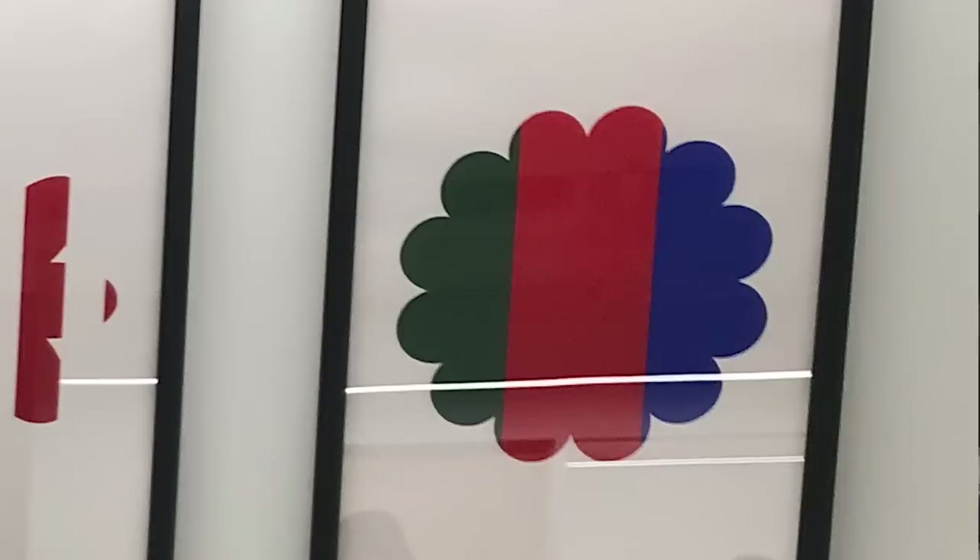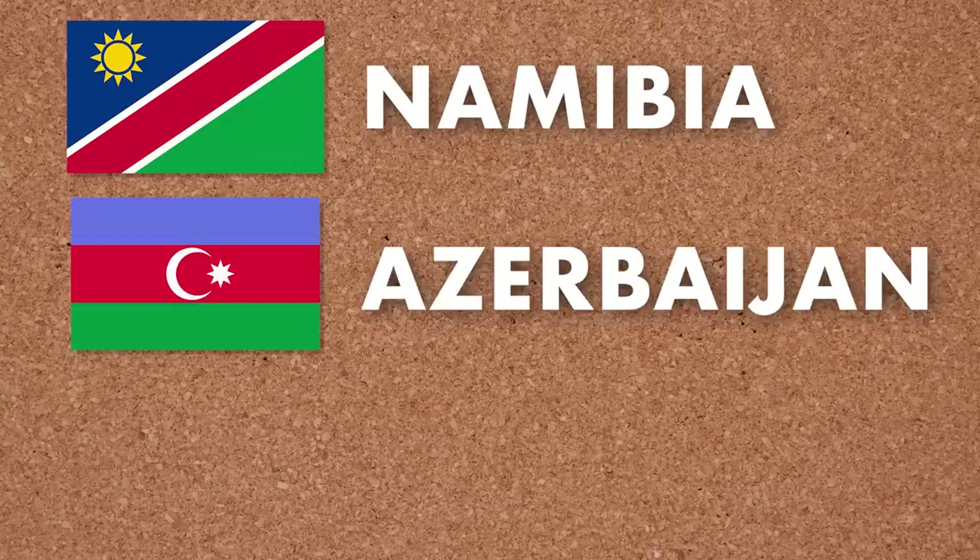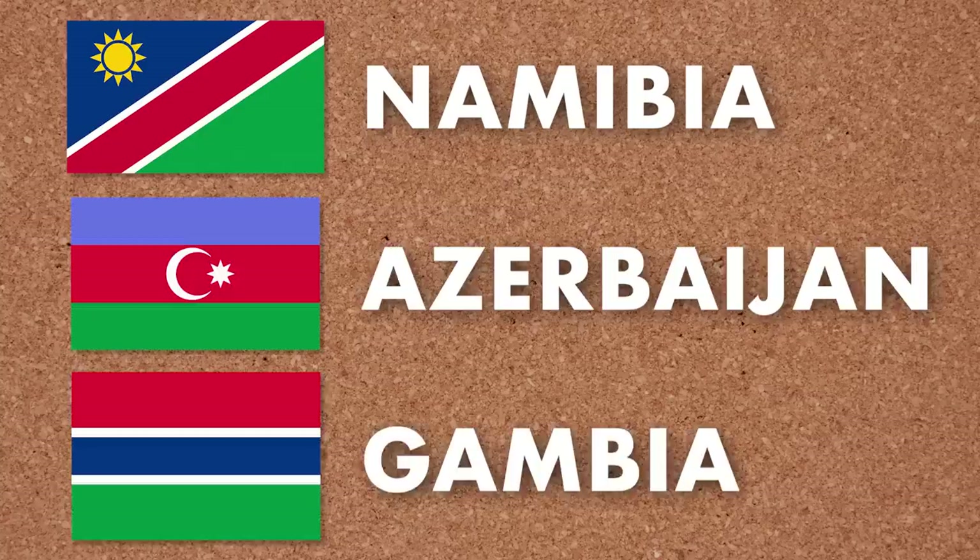I didn't know what this one was either, so I tried to focus on the colors. According to a nifty Flags of the World handbook that one of my friends sent me, there are only three countries in the world that have a blue, red, and green flag: Namibia, Azerbaijan, and Gambia. This one most closely resembles the flag of Azerbaijan, but their recent history doesn't really include any revolutions of note. Ditto for Gambia — I know it is considered offensive and condescending to call countries 'the whatever' these days; even here in Canada, we're not supposed to say 'the Yukon' anymore.